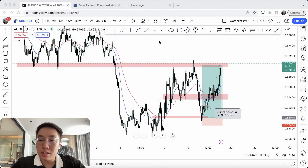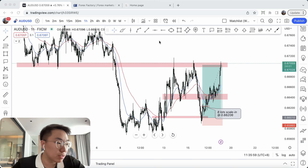Hi traders, welcome back to another trading recap. So this week has been a good week for me. Had multiple big runners. How I define big runners — anything that's above 5 times my risk.